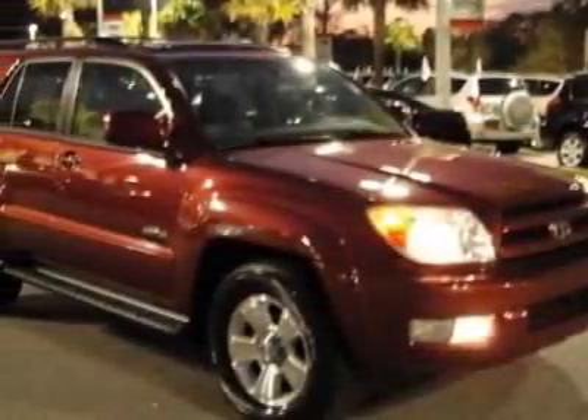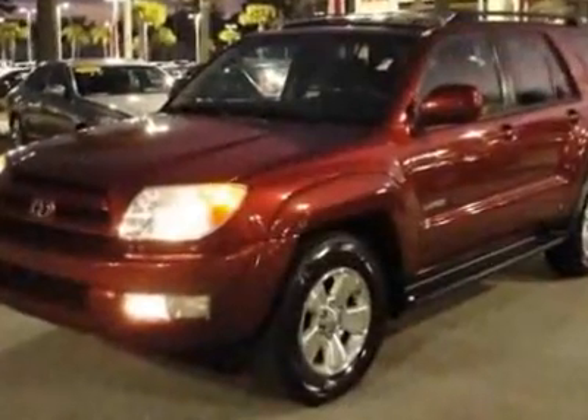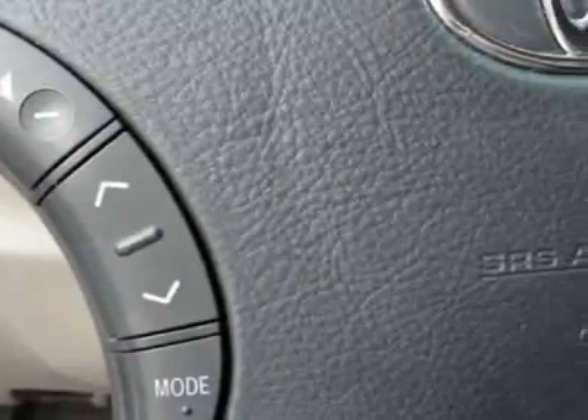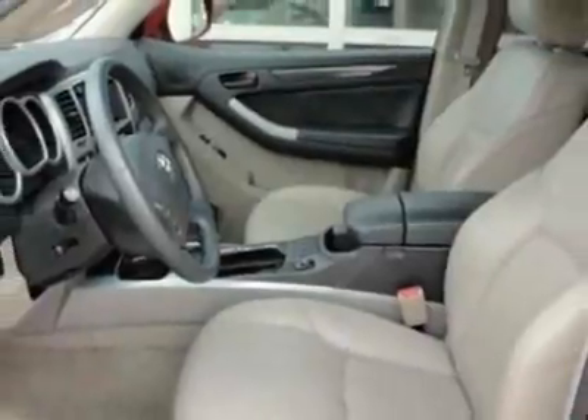Check out this certified pre-owned 2005 Toyota 4Runner. Carfax has certified this 4Runner as having one owner. This 4Runner has just under 76,000 miles. For your protection, a warranty is available for this vehicle.